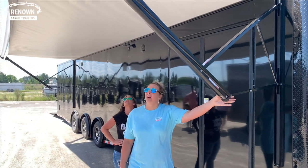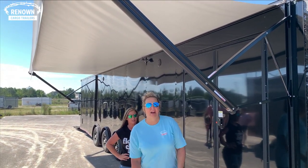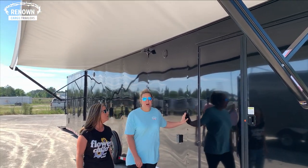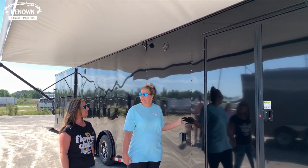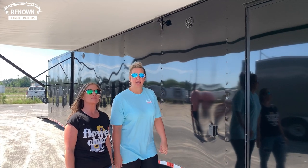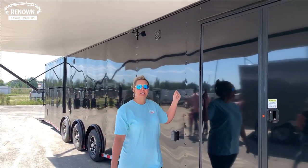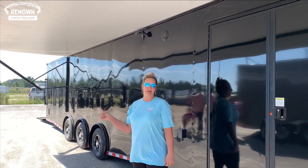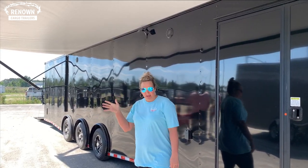This is what we offer on a lot of our race trailers — it's a 25-foot electric awning. We offer it in black if you're doing a blackout package, and you can also get it in white. All you have is an interior switch — just hit the switch and it lets in and it lets out. Really easy, no hard setup. Makes your life easier.